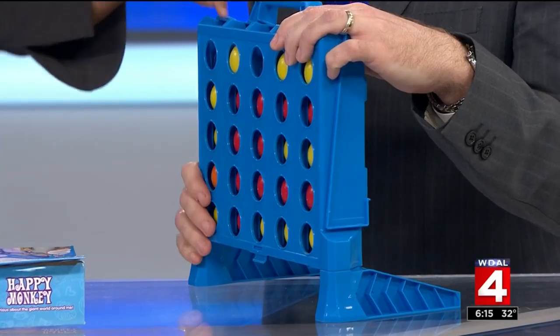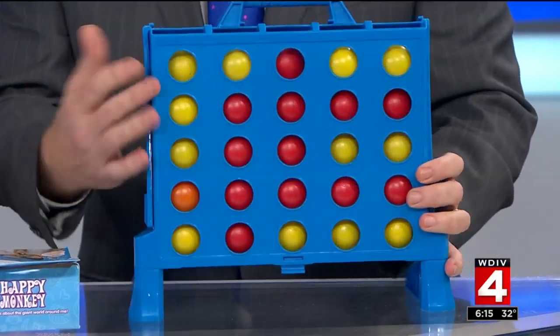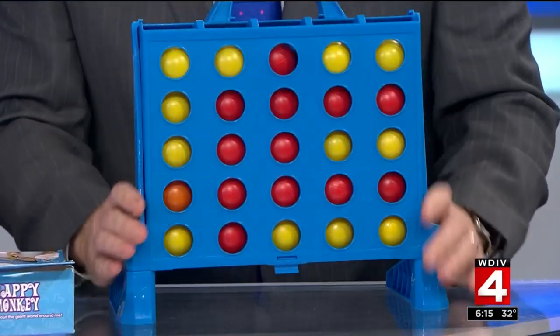So much to keep up with. This is the new Connect Four — it looks a little different, different skill set. Balls in there? Yeah, balls in there — you're supposed to throw them in. It's more interactive. But you know what? The kids like the old one.